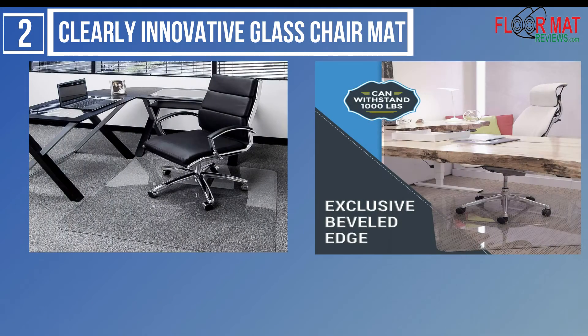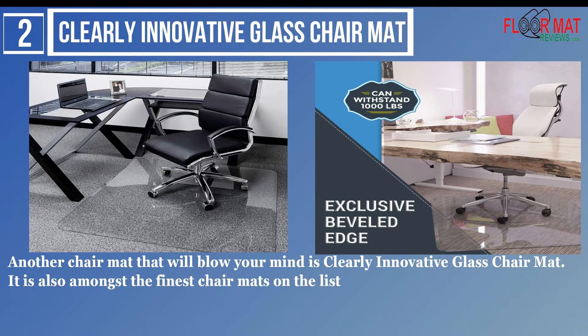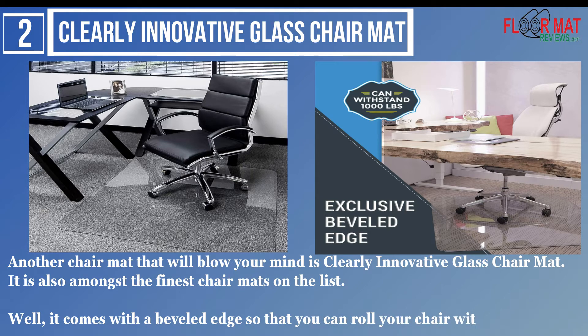Number 2: Clearly Innovative Glass Chair Mat. Another chair mat that will blow your mind is the Clearly Innovative Glass Chair Mat. It is also amongst the finest chair mats on the list. It comes with a beveled edge so that you can roll your chair without any issues.